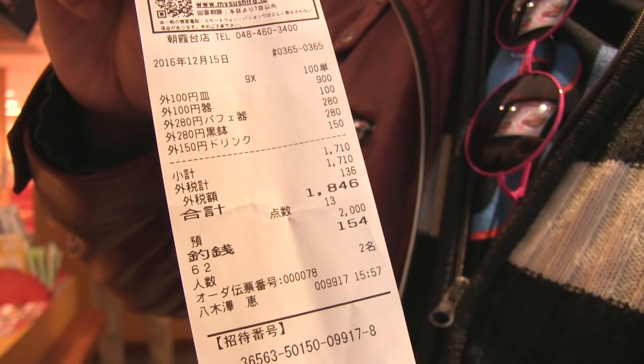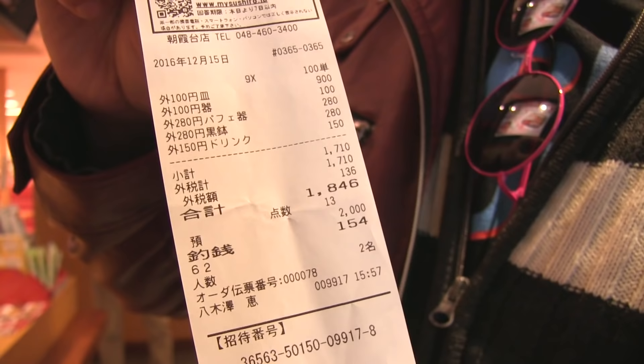Check that out — look at all that stuff I just got. All that stuff, super super cheap, less than 2,000 yen. Ridiculous!